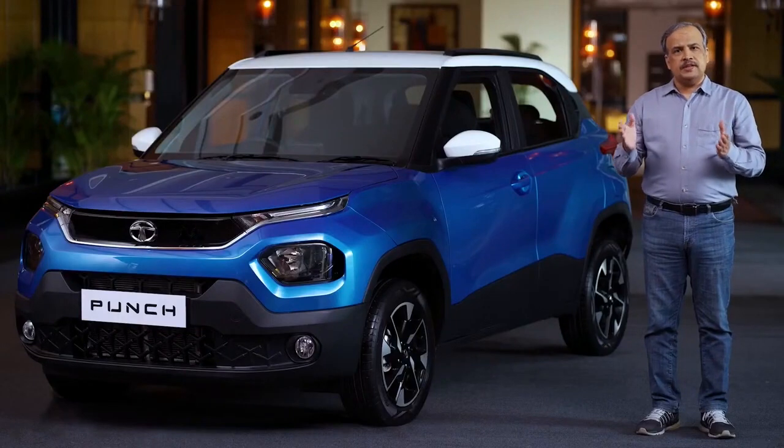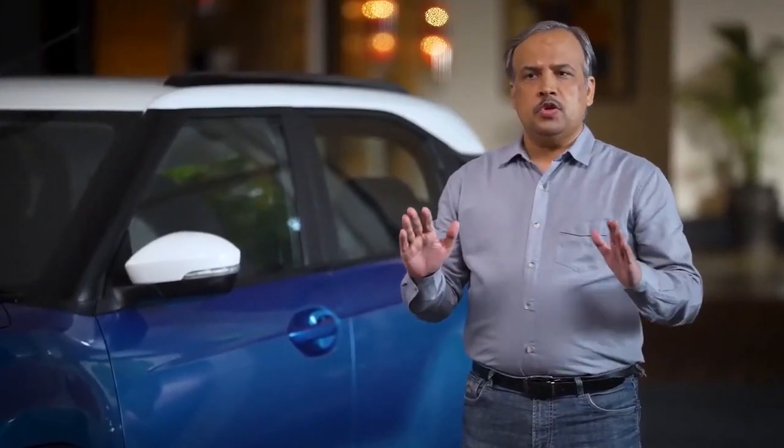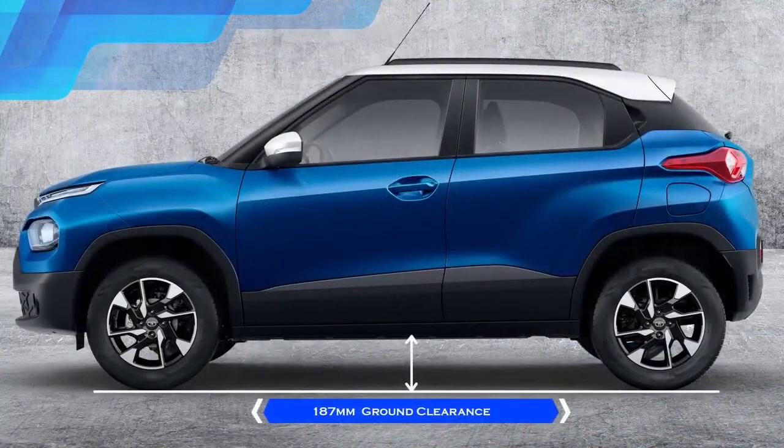Punch, despite being designed in a compact footprint, meets all the key capabilities of a true SUV: large 16-inch tires with proportionate aspect ratios, and 187 millimeters unladen ground clearance, vis-a-vis 150 to 170 millimeters seen in cars.